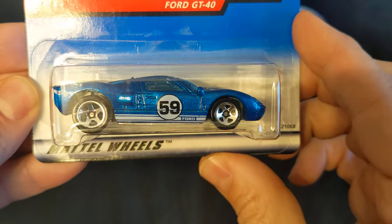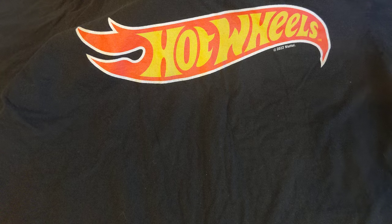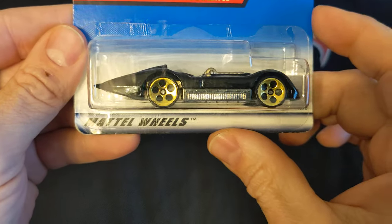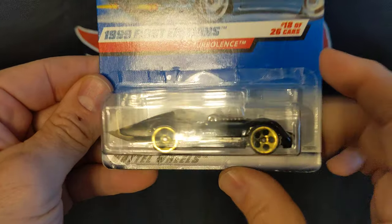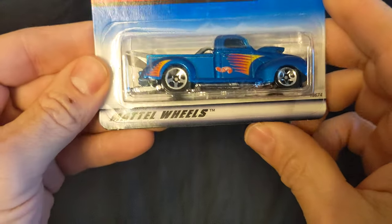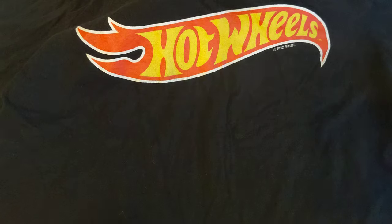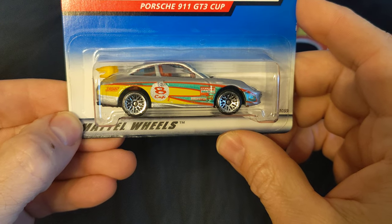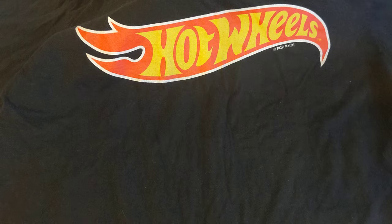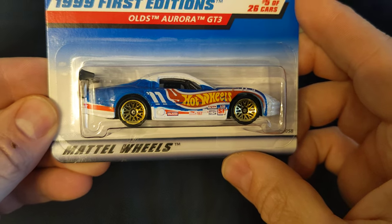GT40. Turbulence. 40s Ford. 9-11 GT3. Olds Aurora GT3.